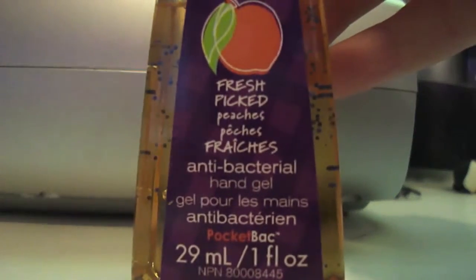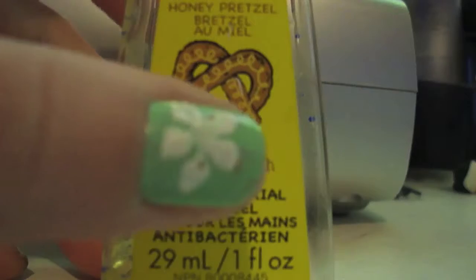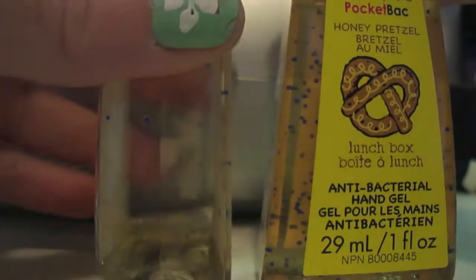Dyer Star Fruit, Fresche Peaches, All Star Apple, this tea one, and I actually have two of these Honey Pretzel ones but I just have to find my other one. This is my backup one — you can tell it's like gold on it.